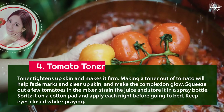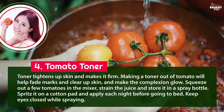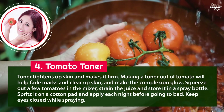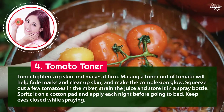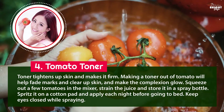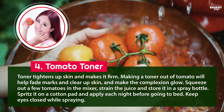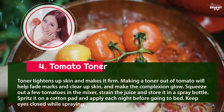4. Tomato toner: toner tightens skin and makes it firm. Making a toner out of tomato will help fade marks, clear up skin, and make the complexion glow. Squeeze out a few tomatoes in a mixer, strain the juice, and store it in a spray bottle. Spritz it on a cotton pad and apply each night before going to bed. Keep eyes closed while spraying.